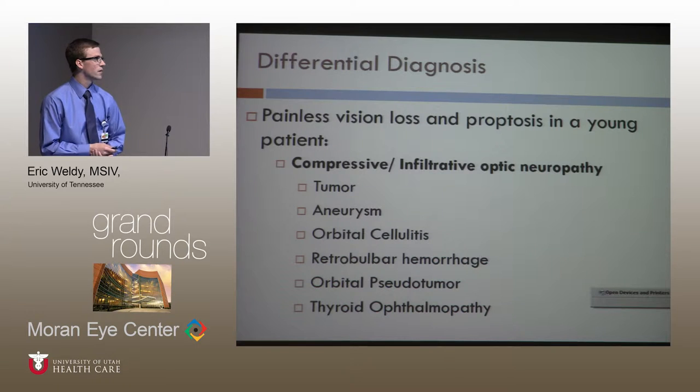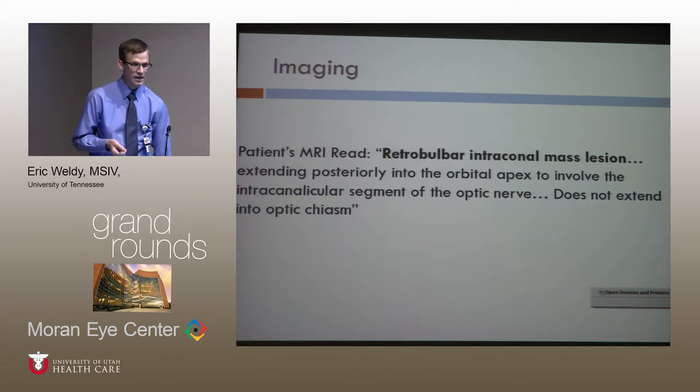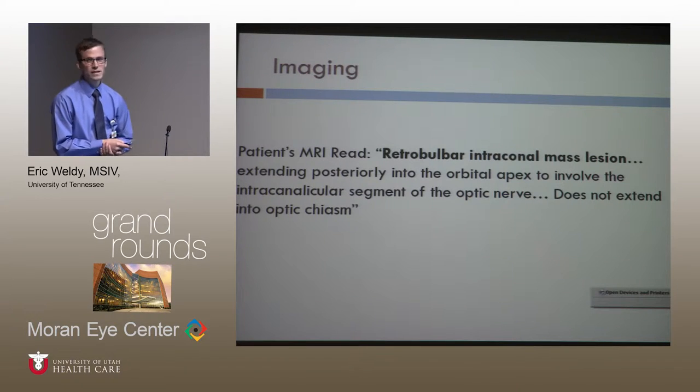What exactly is compressing on the optic nerve? Most likely would be a tumor here. We have no other reason to believe, based on the signs and symptoms, that there'd be thyroid disease in a pediatric patient, orbital cellulitis, or hemorrhage. Given the suspicion of tumor, imaging was obtained. I could not get the image from the large pediatric cancer hospital in Memphis, but the readout showed a retrobulbar intraconal mass lesion.